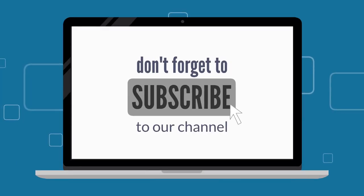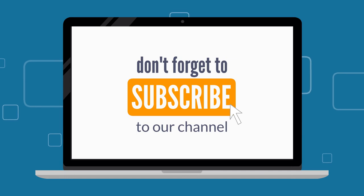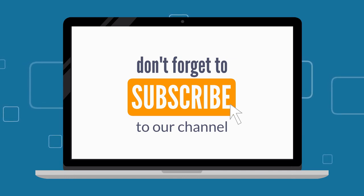Thank you for staying through. Hopefully this video was helpful. Feel free to share with anybody whom you deem may find it helpful as well, and thank you once again for staying through.